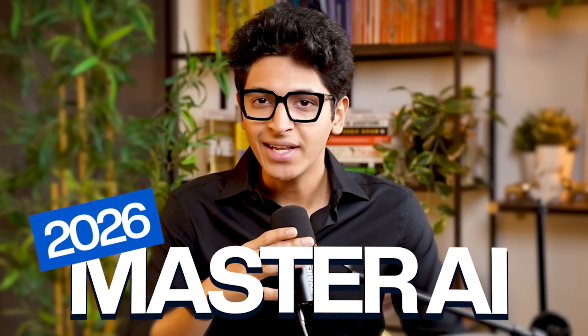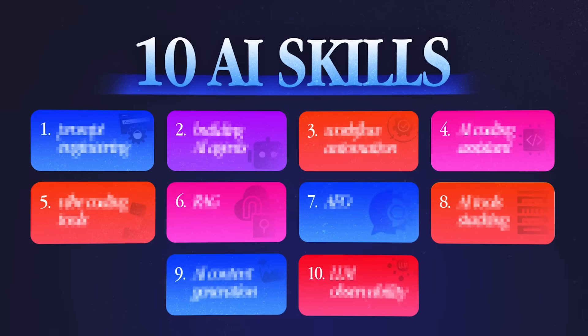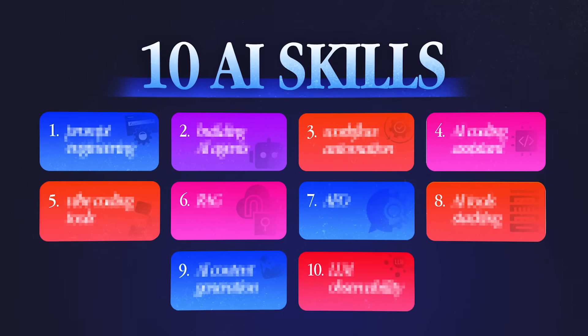If you want to master AI in 2026, there are 10 AI skills that you need to learn today. Hi everyone, I'm Rishan Sharma, and the biggest opportunity of this new year is helping companies adopt AI solutions. I'll share what these skills are, how you can learn them, and what tools you can use.